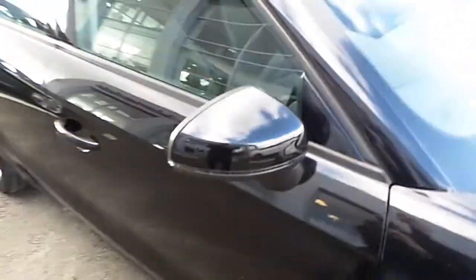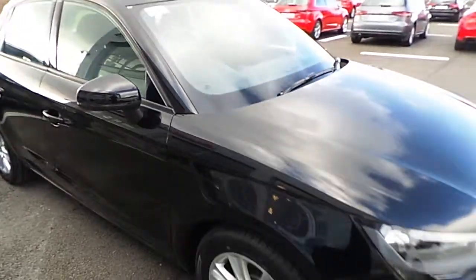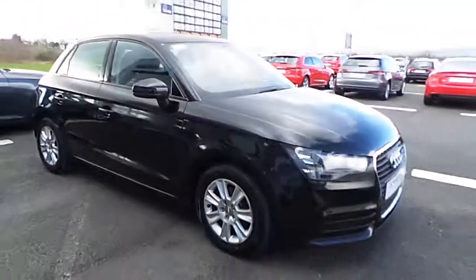For any more questions or queries on our 2012 Audi A1 Sportback 1.6 TDI, do not hesitate to call us at the Limerick Sales Team. Thank you and have a good day.